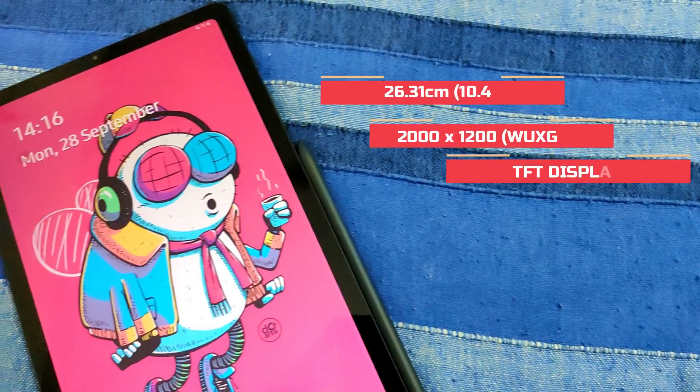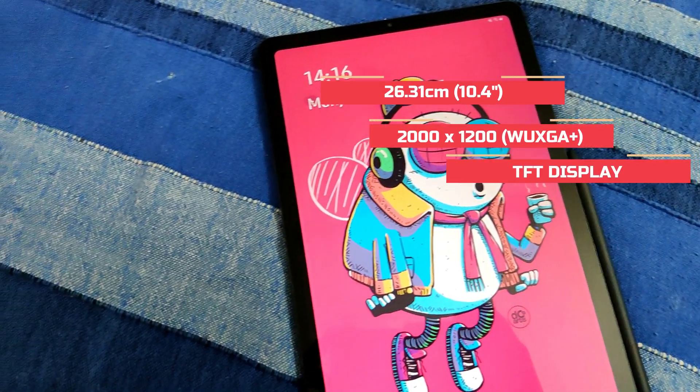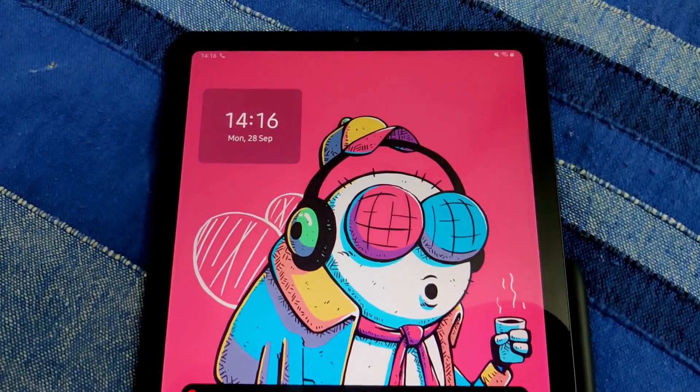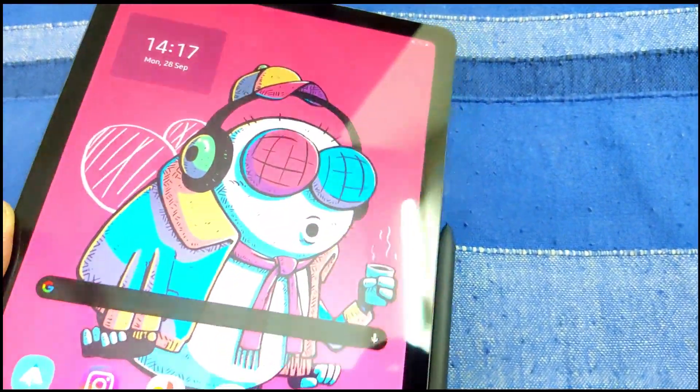The screen goes edge to edge and the colors on the screen look very nice. The aspect ratio is very good for watching movies and videos, so for content consumption I think the screen is very good. It is not AMOLED however, but at this price point I'm not complaining.